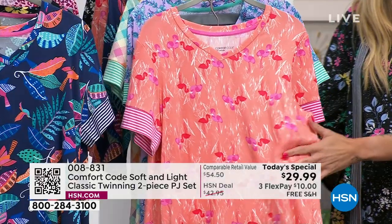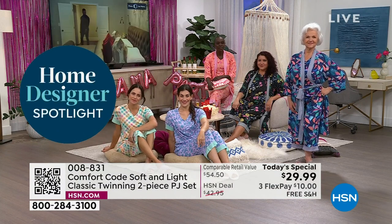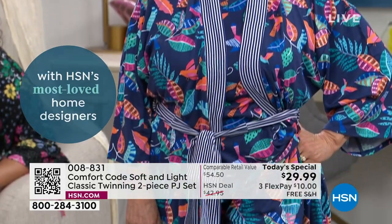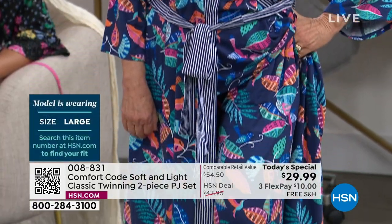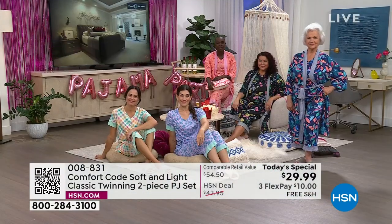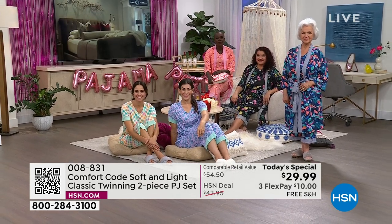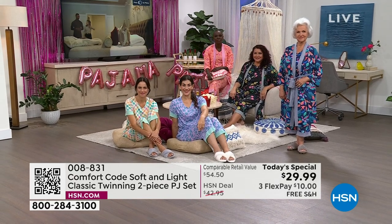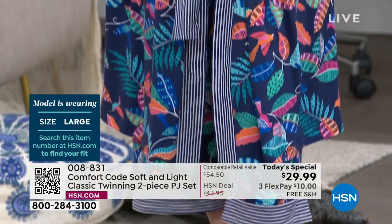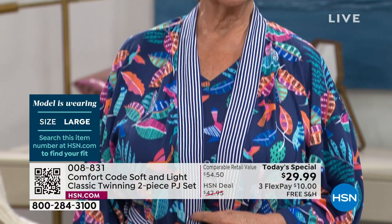Our girls look amazing. Patsy is wearing the petite — she also has on the robe — and she is 5'1". The robe she's wearing is the average. We don't have the robes in the petite, but I'm glad she put it on so you could see. Even if you are petite, you can see where it hits on Patsy — it's not overwhelming in any way. She's wearing the navy tropical.